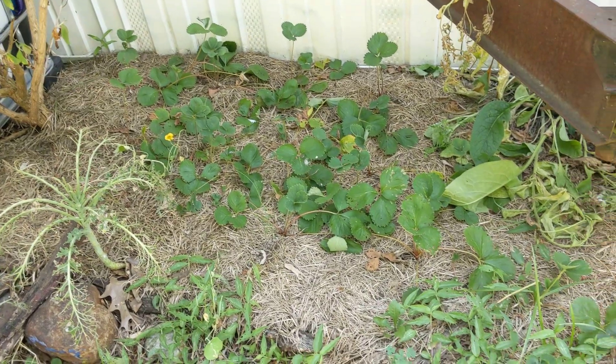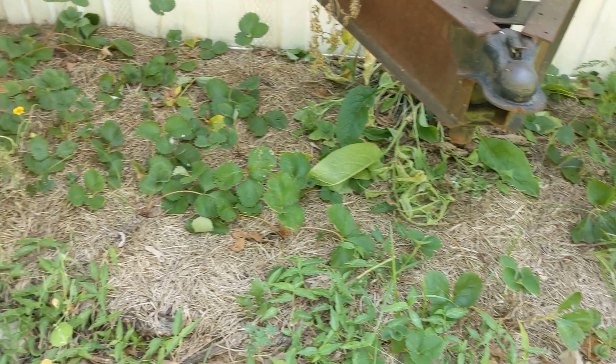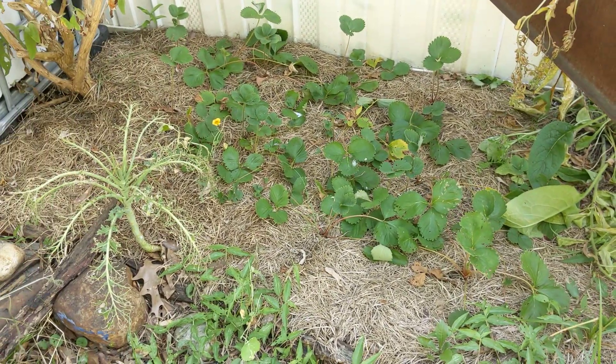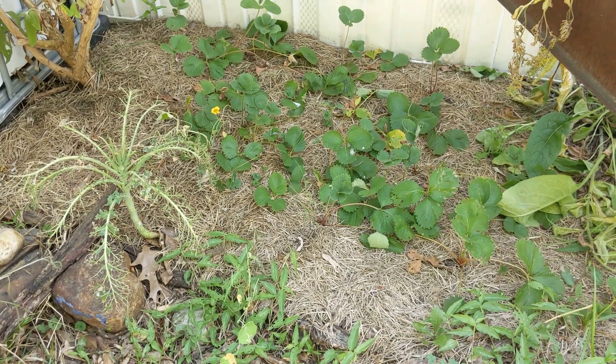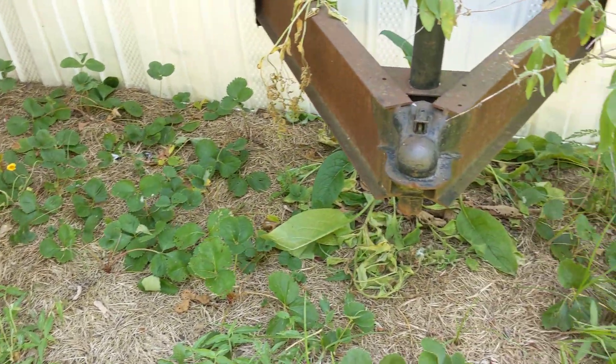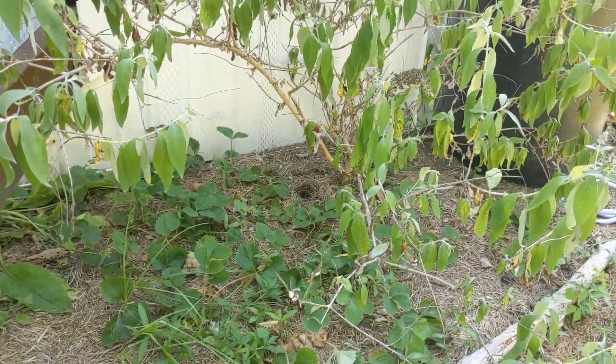And we got our strawberries. Even the strawberries are struggling. You can see the comfrey — they just can't handle it. I still got to weed this bed. But that's a little bitty tiny nasturtium flower. It looks like it's giving up the ghost there. So I don't think it's going to make it, but they seem alive at the moment.